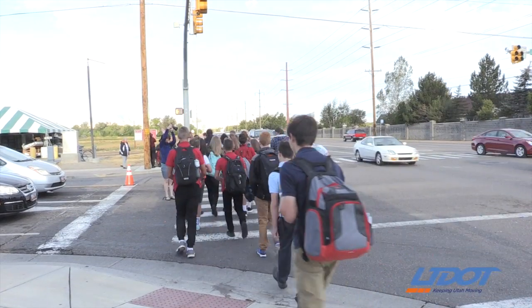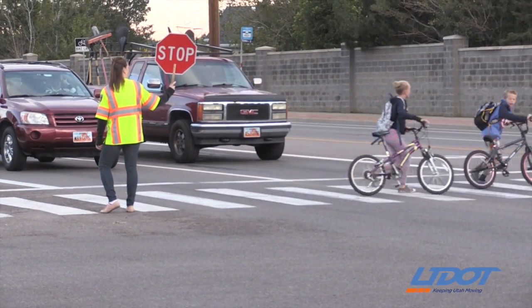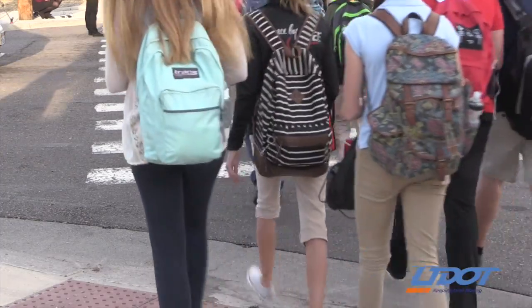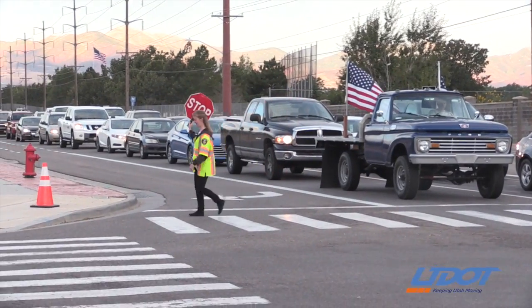This way the crossing guard has the power to control extra time or turn it off. I don't have to run to get back across the street to cross children the other direction. It makes it much safer. The children don't have to rush, they don't have to run. It makes it safe for the children and for the crossing guards.